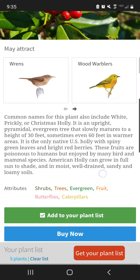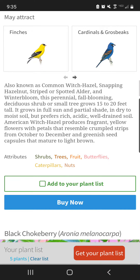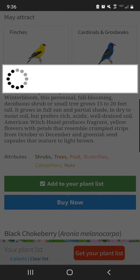If you're concerned about your list getting really long and not remembering all of the plants on it, you just click at the bottom of the plant entry to add it to your plant list. Then click 'get your plant list' at the bottom — it fills in your email automatically, you click OK, and they will send you that list.